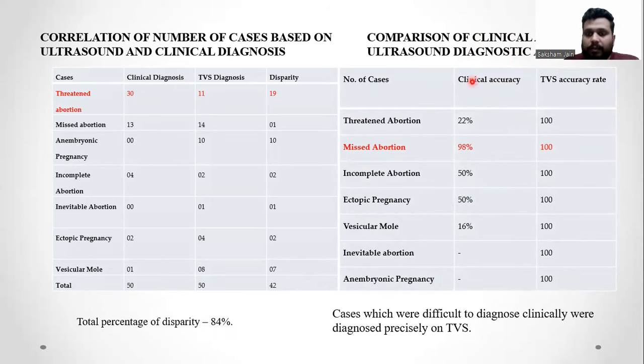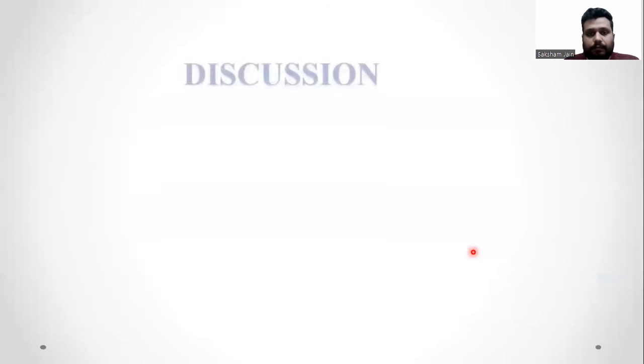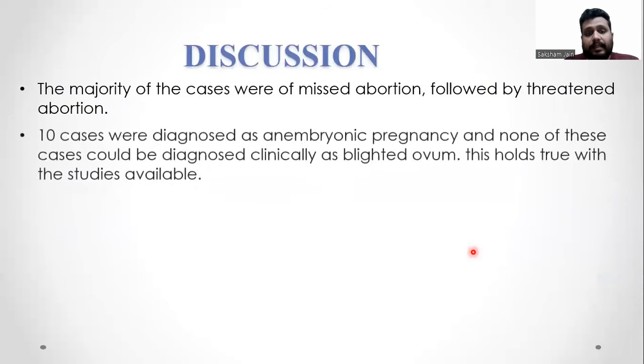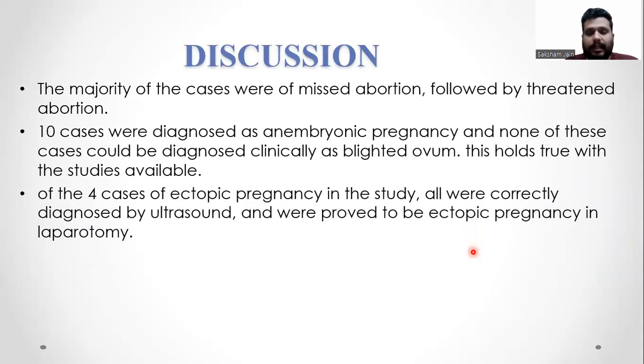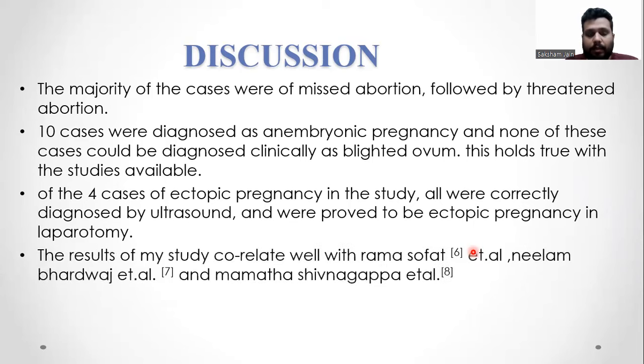Cases which were difficult to diagnose clinically were diagnosed precisely on TVS. The majority of cases were of missed abortion followed by threatened abortion. Ten cases were diagnosed as anembryonic pregnancy, and none of these cases could be diagnosed clinically as blighted ovum. Of the four cases of ectopic pregnancy in the study, all were correctly diagnosed by ultrasound and were proved to be ectopic on laparotomy. The results of this study correlate well with Roma Sof et al., Neelam Bhardwaj et al., and Mamatha Shivnapma et al.